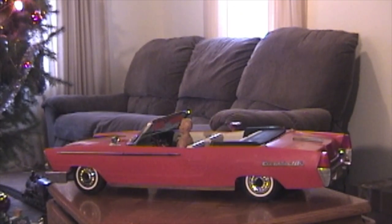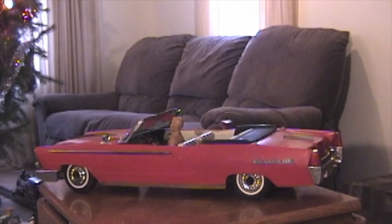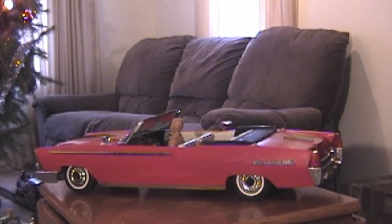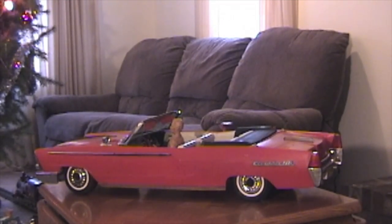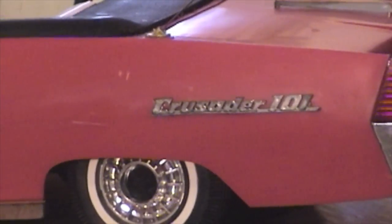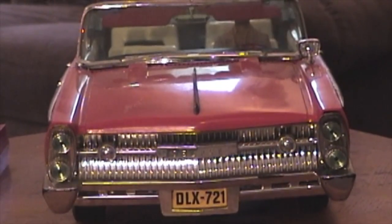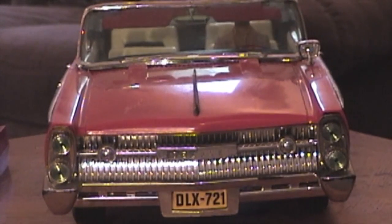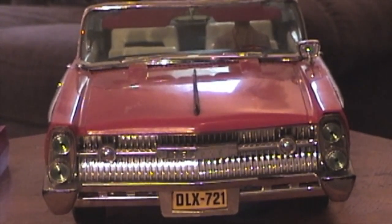In 1964, Deluxe Reading introduced the Crusader 101, a bright red remote-controlled toy car. The toy did not represent any specific car, presumably so that Deluxe Reading could save money on licensing costs. A full-size Crusader 101 would have been an impressive sight on the highway. The front featured stamped forward-sweeping headlights and a slightly pointed hood reminiscent of Pontiacs of the period.